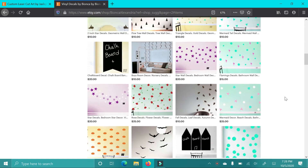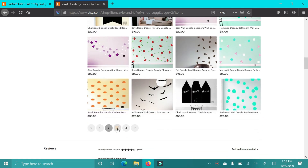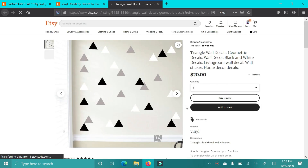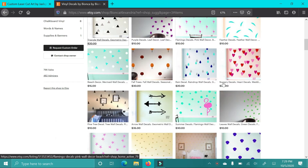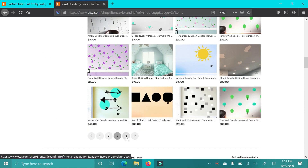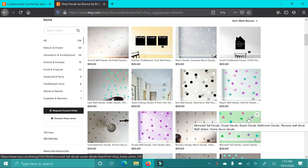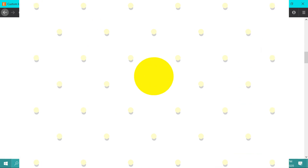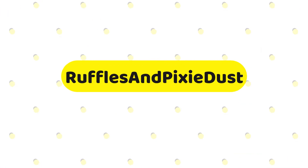I might actually order that for the playroom closer to when we move in next year because I just think that's really fun. She just has a lot of different stuff — there's hearts, balloons, all types of different patterns. So it's a lot of fun if you want to spice up something in a different room, maybe your kid's room or a playroom. There are those triangles that I was talking about — that's basically what they're going to look like on the wall. I love this shop. There's some fun patterns you could definitely use for anything.